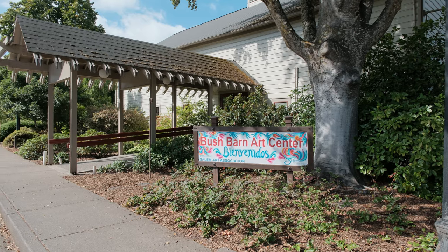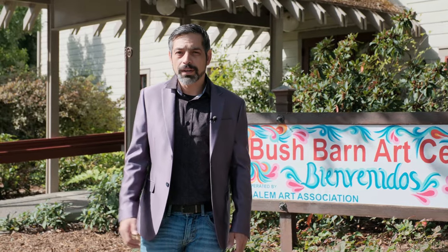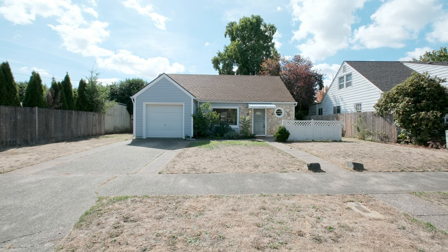Too bad you can't smell the roses through the camera! And here we are in front of the old barn, which is now a museum filled with tons of Native American art. If you haven't been in here, you definitely want to check it out. The neighborhood's historic charm and vibrant atmosphere make it a wonderful place to call home.